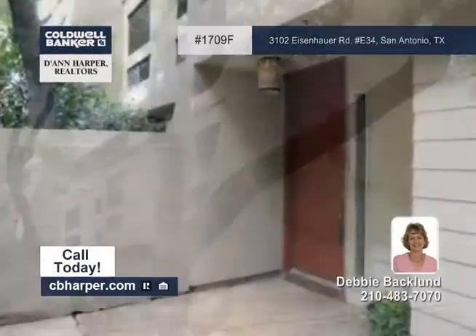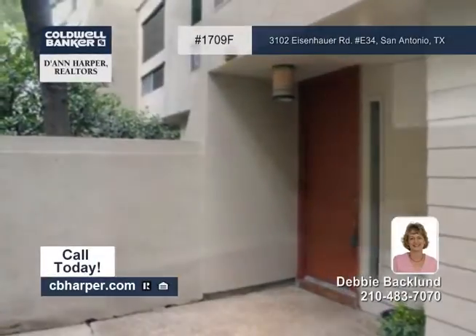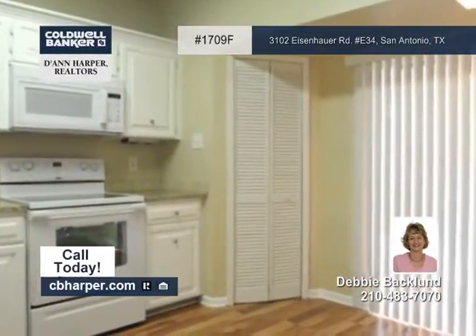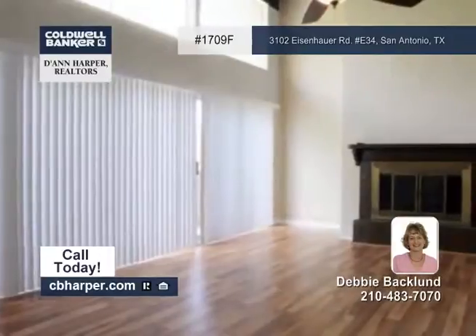Here is a three bedroom, three and a half bath updated end unit that is right by the courtyard. It has a huge family room with high ceilings, a fireplace, and a balcony with great city views.